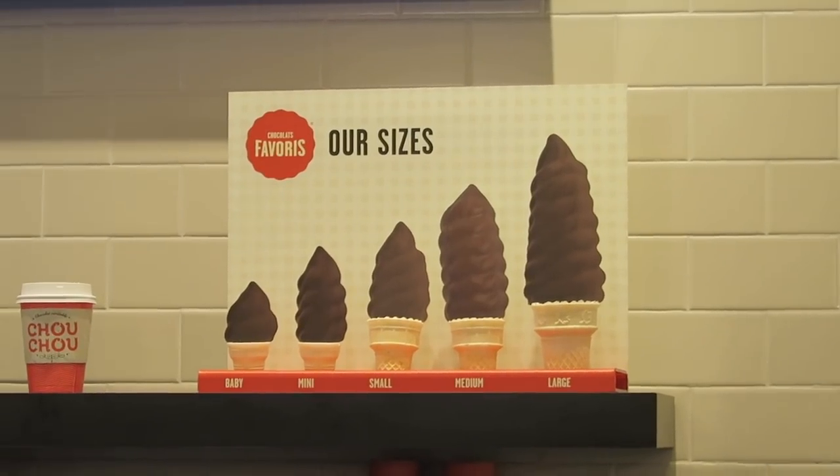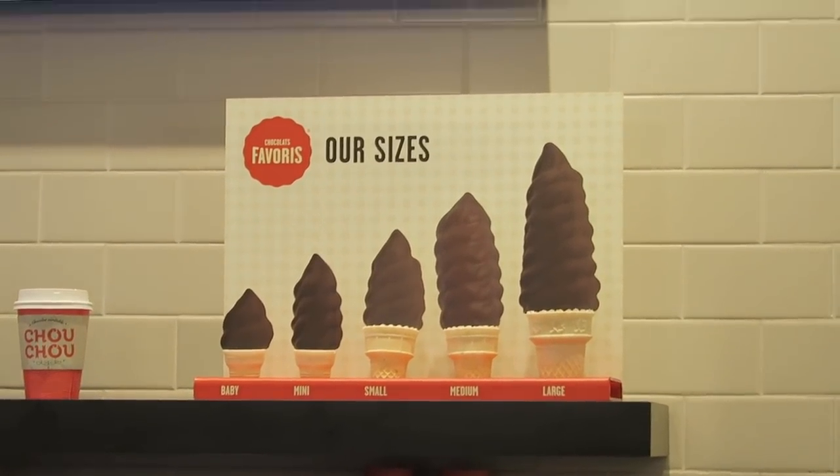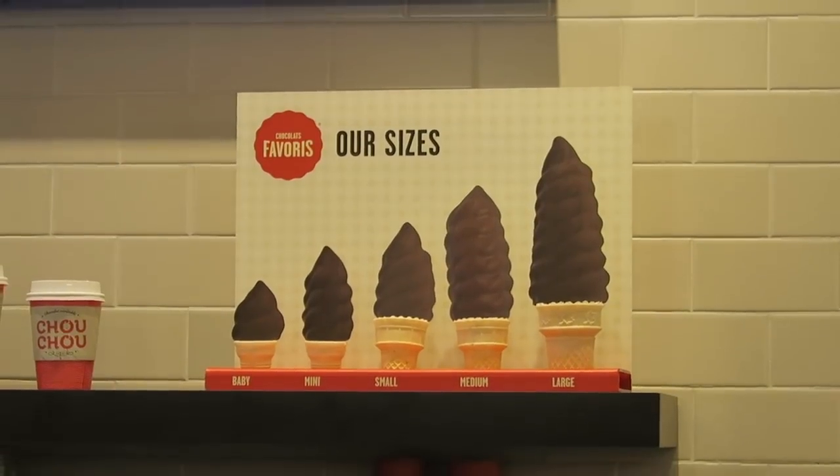I'm always afraid the ice cream is gonna fall in. You can get the ice cream dipped in the chocolate just like that — it's so good. Usually I go with the smaller or medium size. Those are all the sizes you can get, and the largest is huge. I think in the summer I'll have to come back on a nice hot day and grab that one.